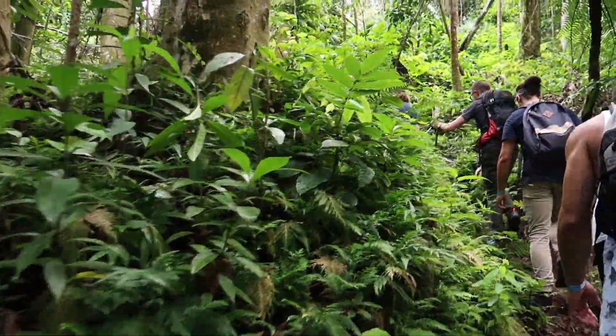This hike is approximately six miles in length. It takes about two hours up, we spent 15 minutes on the crater rim, and then it was an hour and 55 minutes to descend.